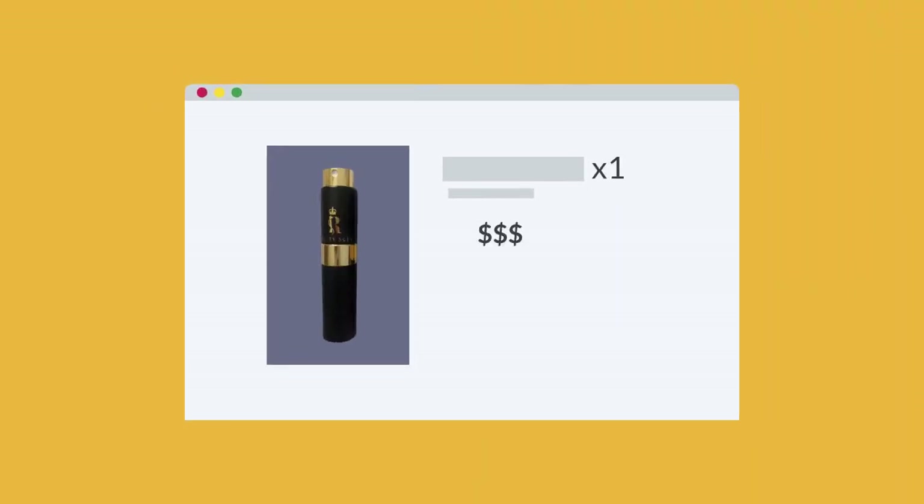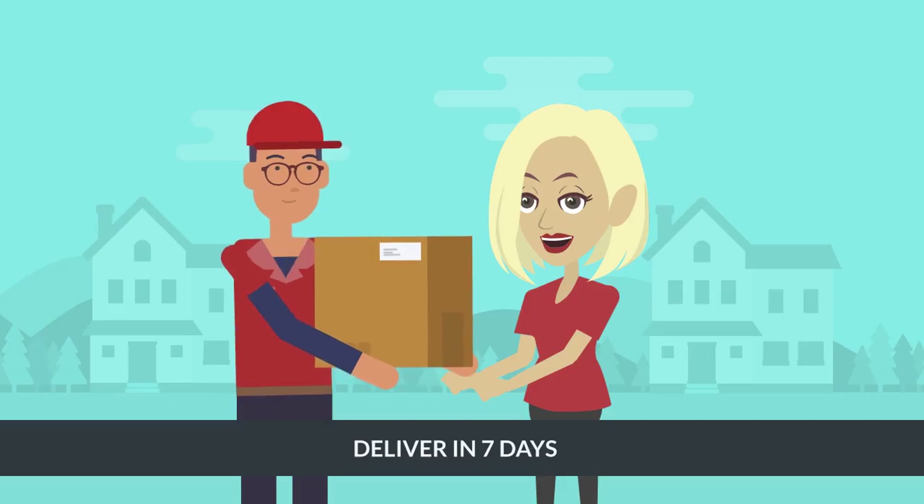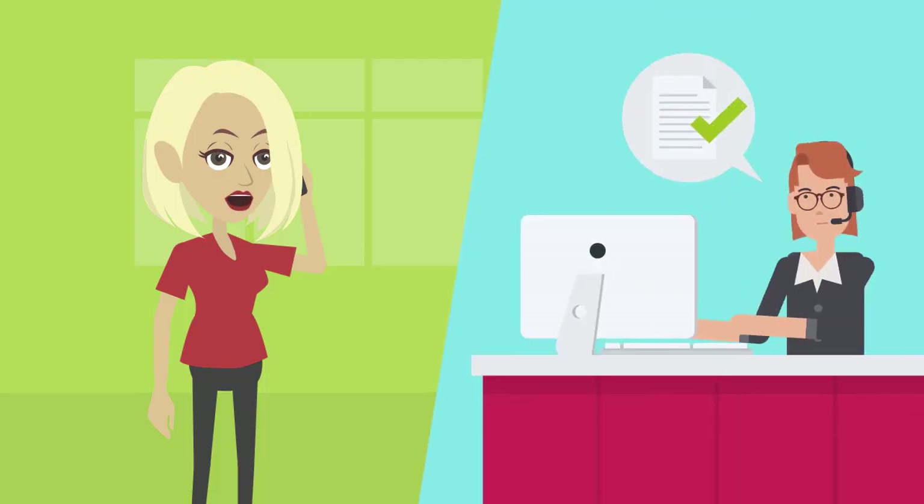Fourth, and best of all, you'll receive your perfume in just a week — no more waiting for weeks or even months for a simple delivery. And on top of that, we're there for you every day of the week. If you have any issues, just send us an email or give us a call and we'll get it resolved.